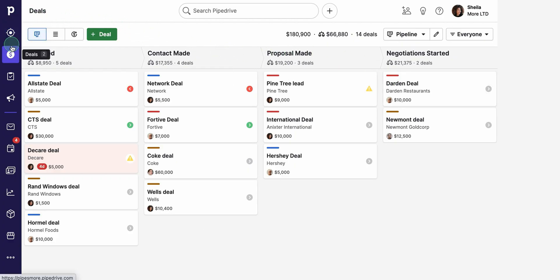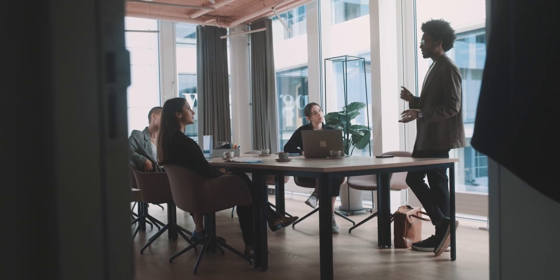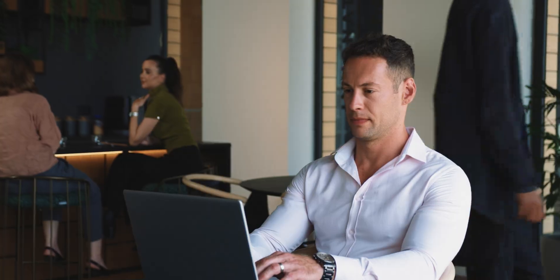Pipedrive also has this awesome visual pipeline that takes the pain out of managing clients. The interface makes tracking leads feel almost effortless, and highlighting new opportunities becomes super straightforward. It's actually fun to monitor key activities because you can see each stage of the process right on your screen. If someone on your team is swamped or needs a hand, another colleague can easily jump in — no complicated permission settings or bureaucratic hoops required. That smooth, frictionless teamwork is a rare find in a CRM. And because most sales teams are always on the move — jetting to client offices, traveling to conferences, or just grabbing coffee at the local cafe — Pipedrive's mobile app for iOS and Android is so cool.